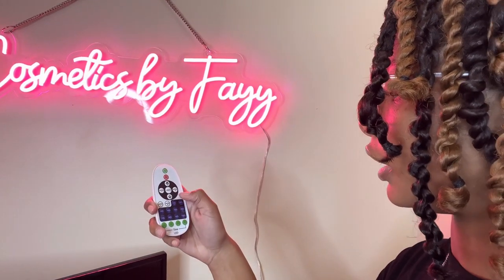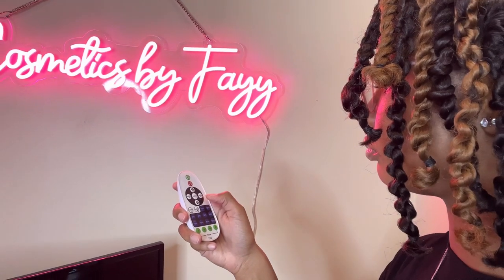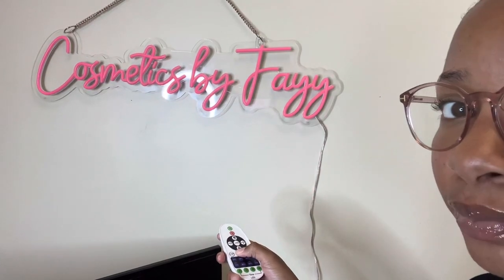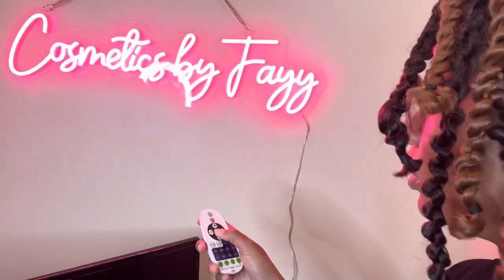You can also make the sign change effects — like make it flash or go flat. It's just so cute; I love it.